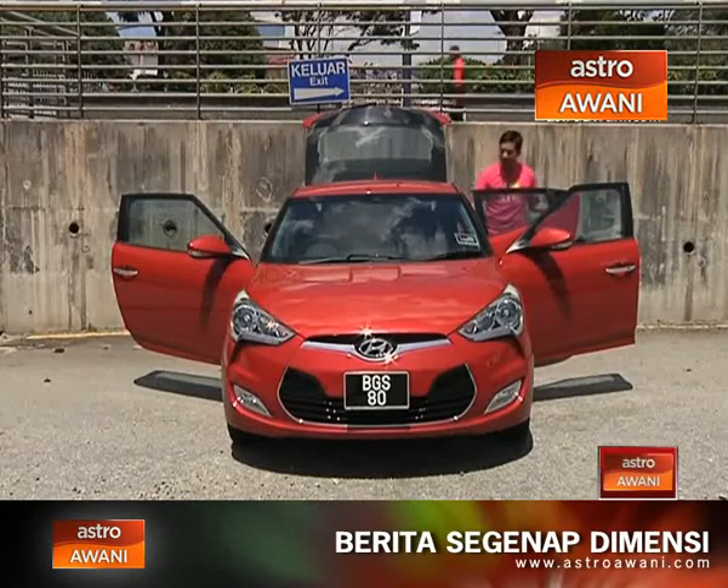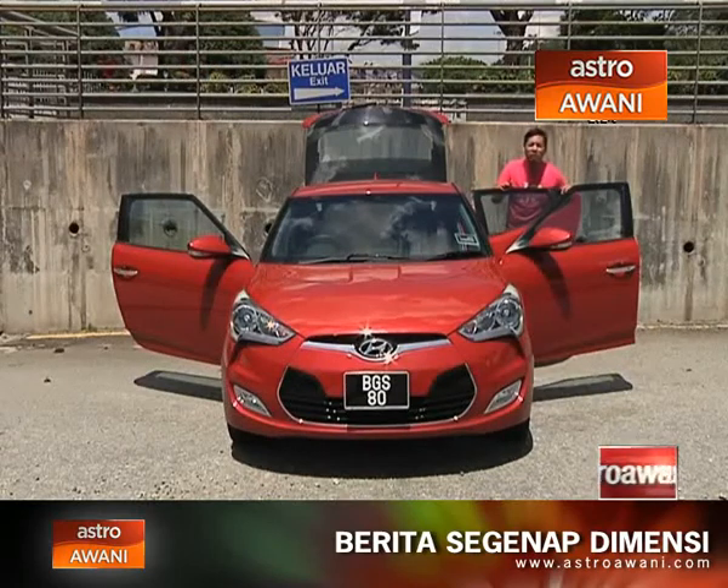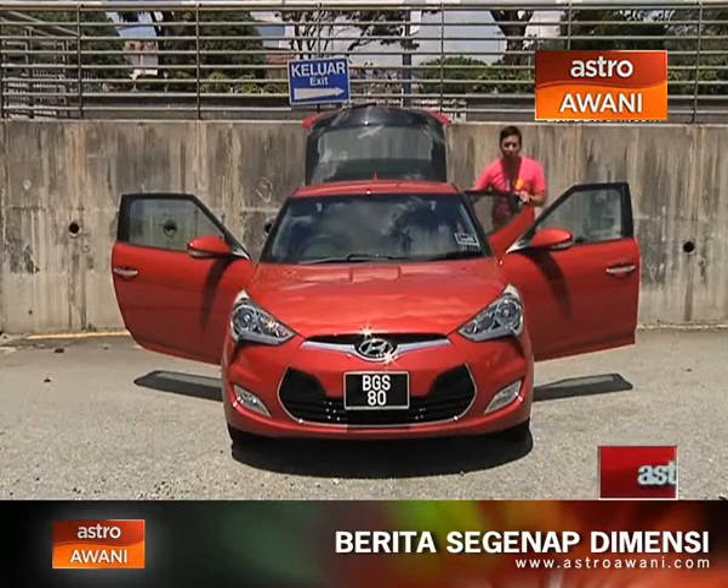Here is a very practical solution, in my opinion, to the worries of people who don't like to get wet. Ladies and gentlemen, I present you the Hyundai Veloster.